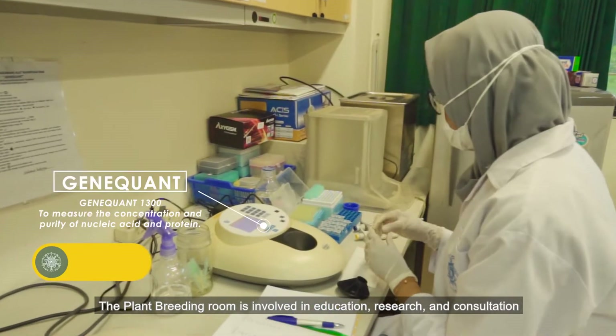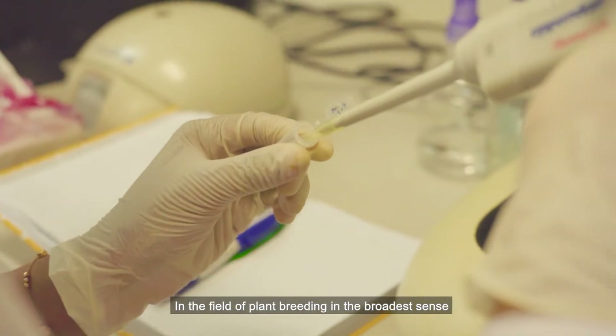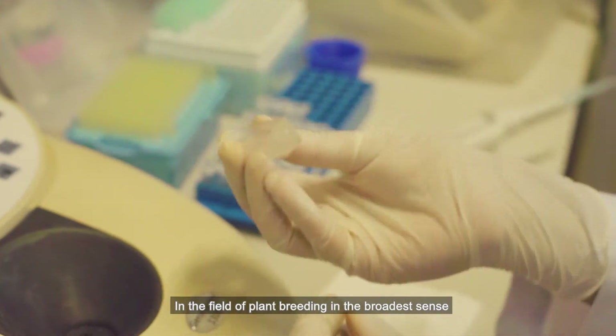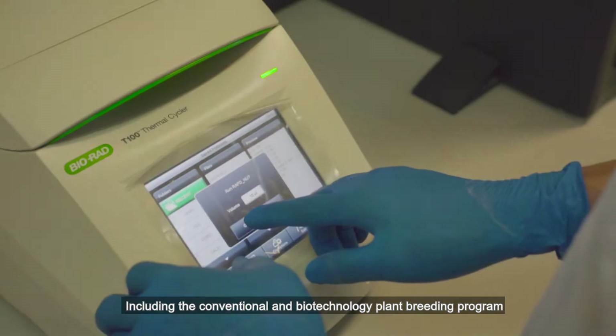The Plant Breeding Room is involved in education, research, and consultation in the field of plant breeding in the broadest sense, including the conventional and biotechnology plant breeding program.